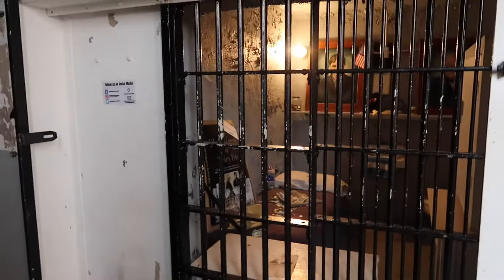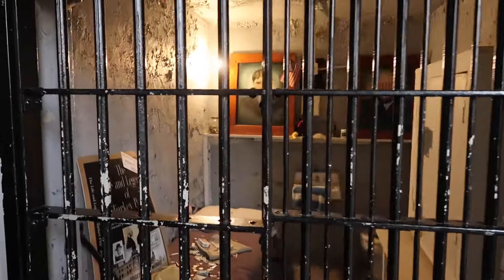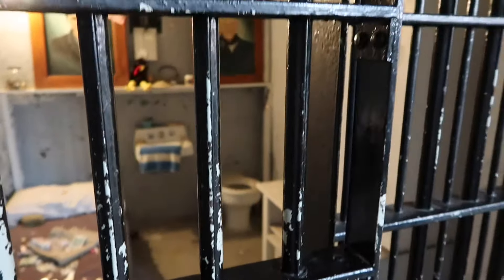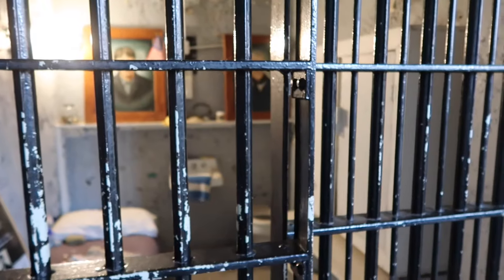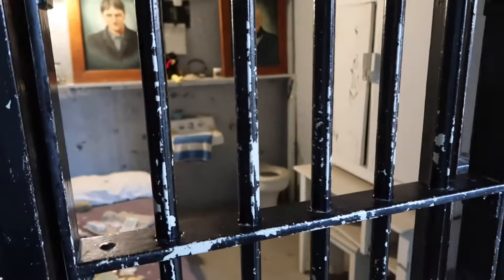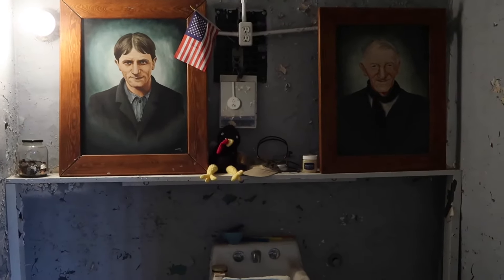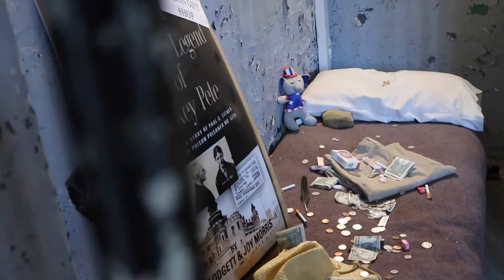This is Turkey Pete's cell — a pretty famous little story. In 1918, at the age of 40, Paul 'Turkey Pete' — who had committed murder — was put in charge of attending all the turkeys. But as he got older and a little more forgetful, he ended up selling the entire flock for 25 cents each. That was the end of Turkey Pete taking care of turkeys. They've put a little shrine in here with a turkey in the back, a picture of Turkey Pete young and old, and people are leaving a little money on the bed for him. The legend of Turkey Pete — it's a real story.